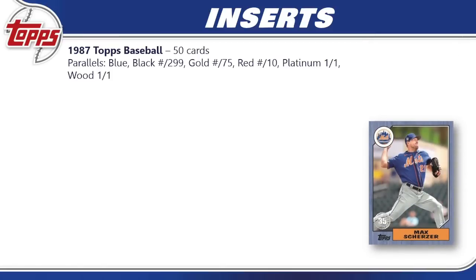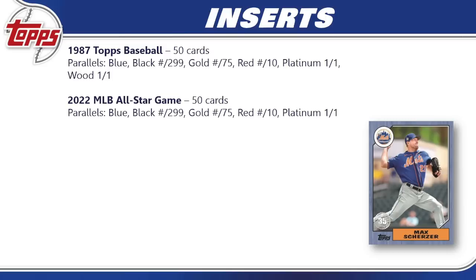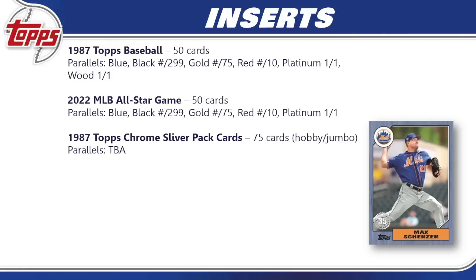For inserts: 1987 Topps Baseball has 50 cards with blue, black, gold, red, platinum, and wood parallel breakdown. The 2022 MLB All-Star Game insert has 50 cards with the same breakdown minus the wood one-of-one. The 1987 Topps Chrome silver pack cards have 75 cards with parallels to be announced — only found in hobby and jumbo. Base card image variations are to be announced, but expect around 30 or so, and very much expect some of the big rookies to appear in those image variations.